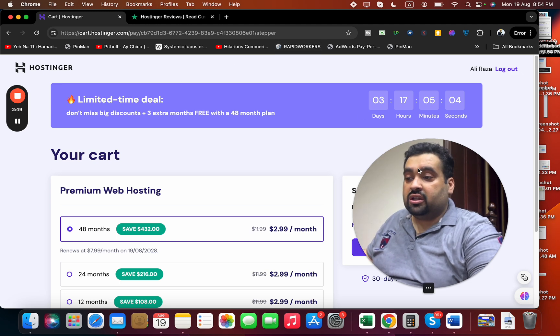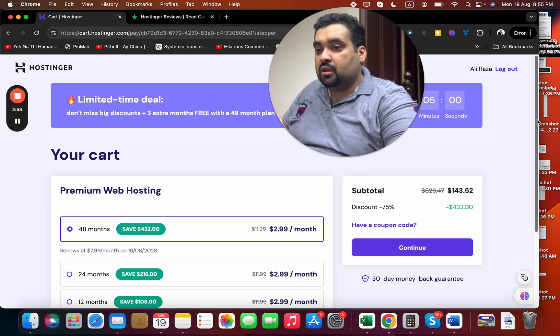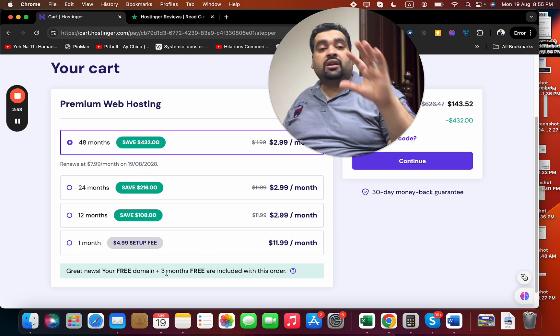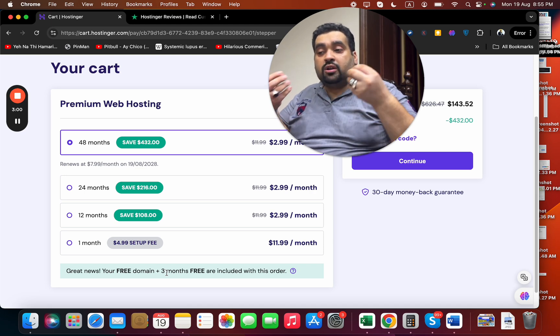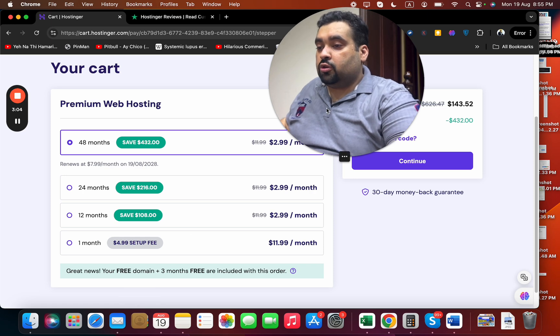This is a limited time deal, so I want you guys to take maximum advantage of it. I recommend buying the 48-month plan because you are saving the most amount of money — you get three months extra free. This is a one-time deal and not going to appear again, but you can choose any plan according to your budget.